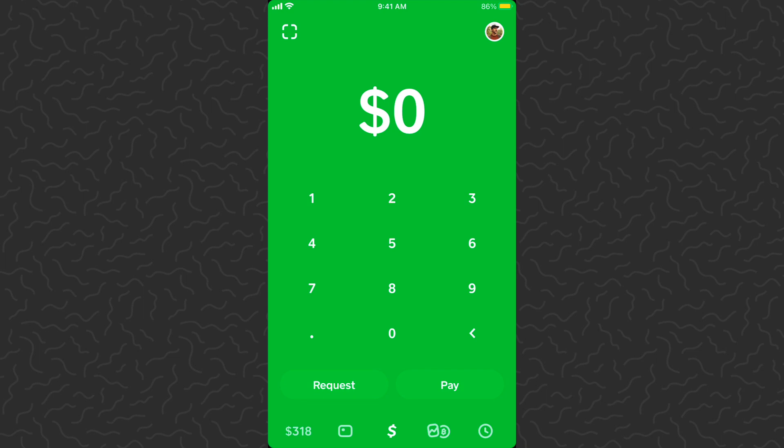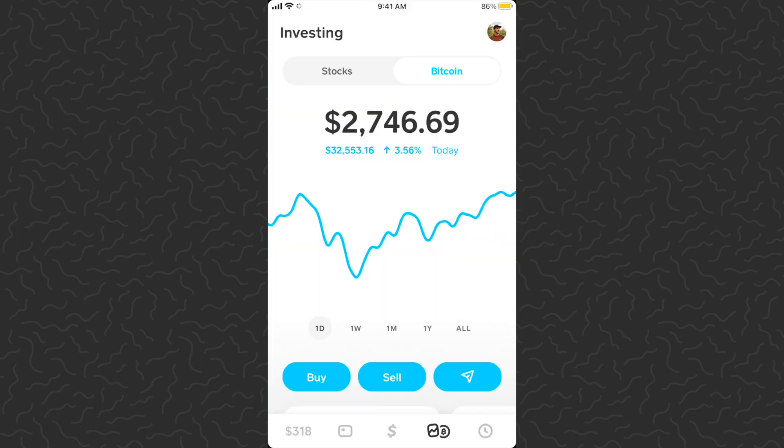Here we are on Cash App — this is the app that I use to invest in Bitcoin every day. If you aren't familiar with this app, check out the other videos on my channel; there are hundreds of tutorials and experiments. You can also sign up with the link in the description and get five dollars for free, and down there are a couple of ways to earn free Bitcoin.